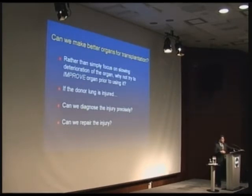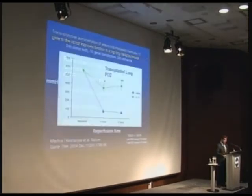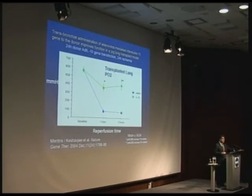Taking it to the next step: if we find that something's wrong with the organ, we're not just looking for a reason not to do a lung transplant. What we want to do is say if these lungs are good, we should transplant. If there's something wrong with the lung, can we diagnose the injury and can we repair it? We've shown this — work we started 10 years ago.